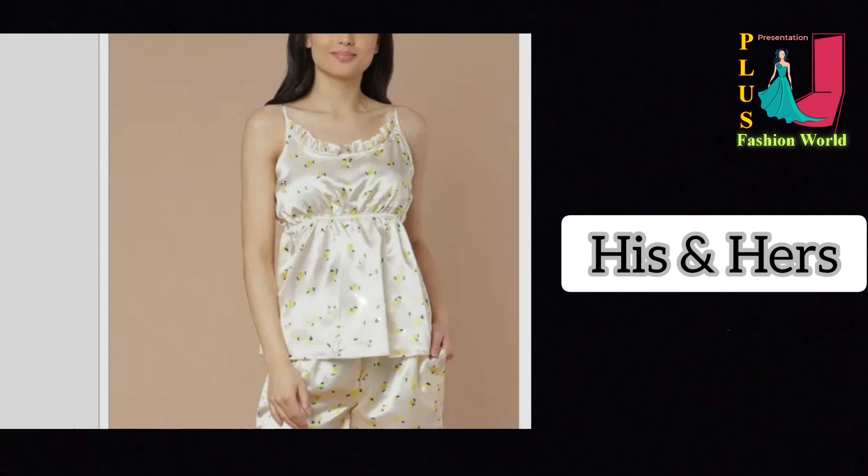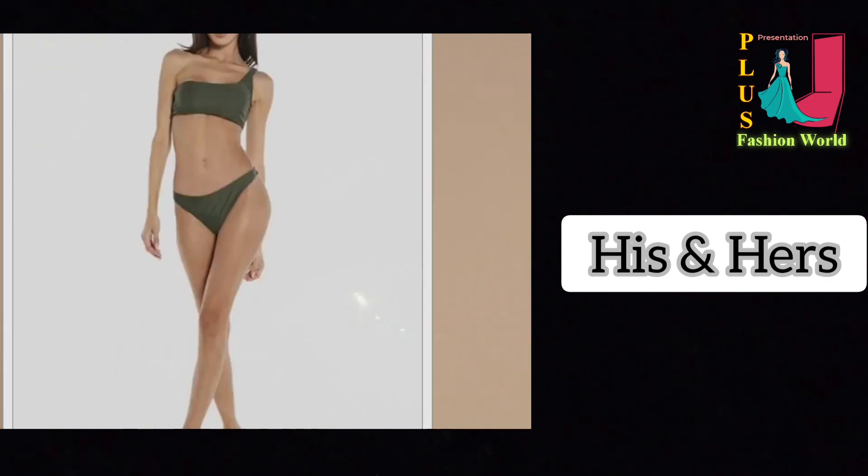Enjoy free shipping on all orders above 99. Shop today.